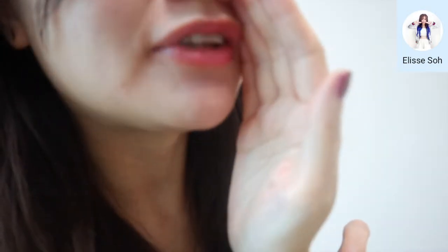Hi everyone, I'm Elyse. Welcome back to the channel. At our age, it's so important to smell good, especially as it boosts our mood and increases our attractiveness.